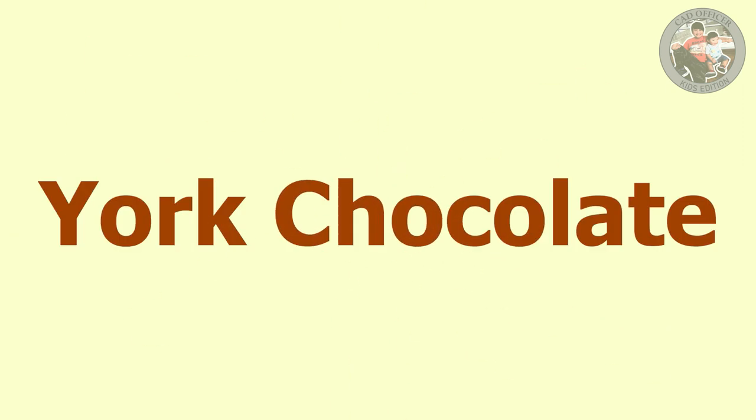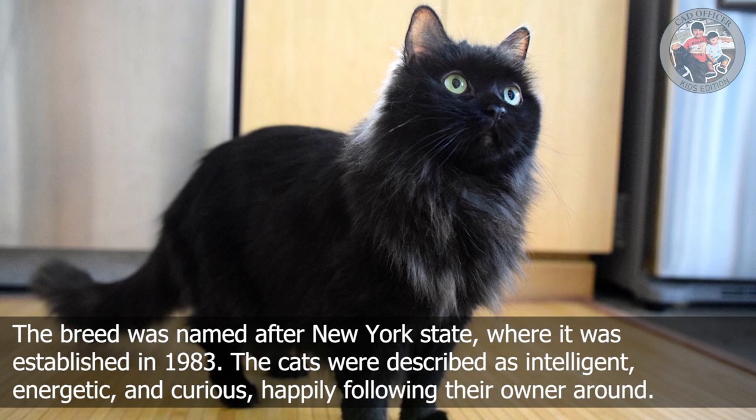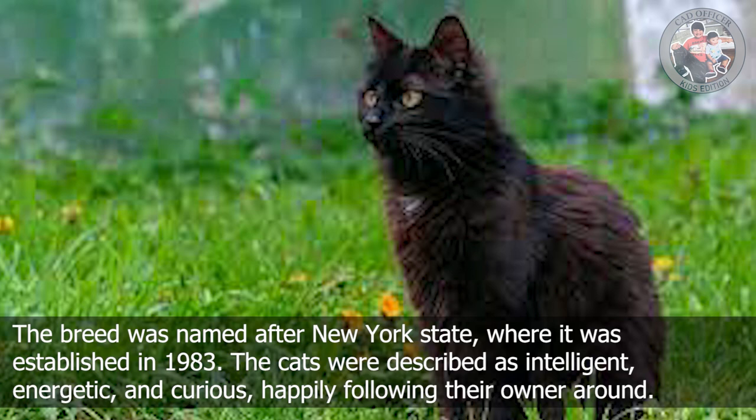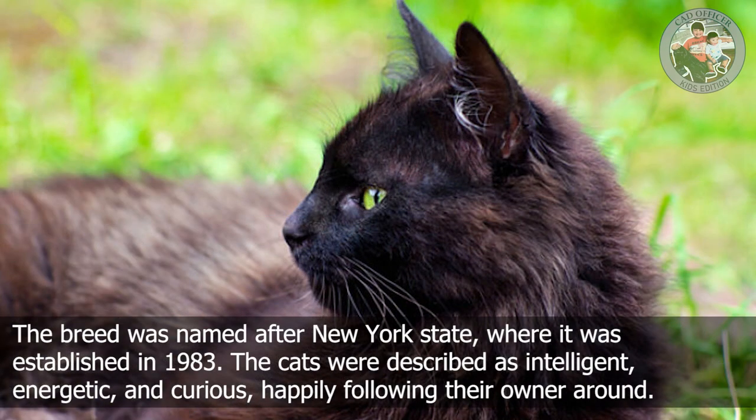Y is for York Chocolate. The breed was named after New York State, where it was established in 1983. The cats were described as intelligent, energetic, and curious, happily following their owner around.